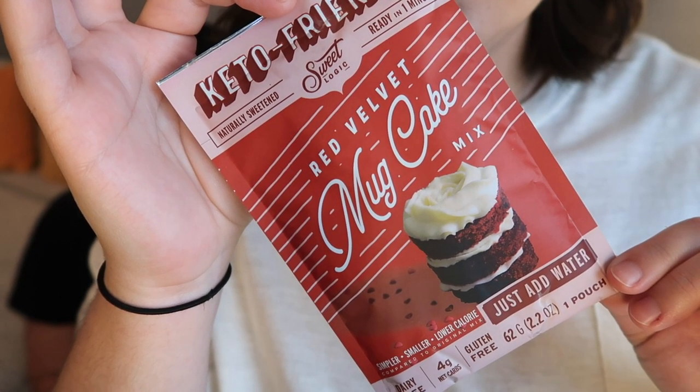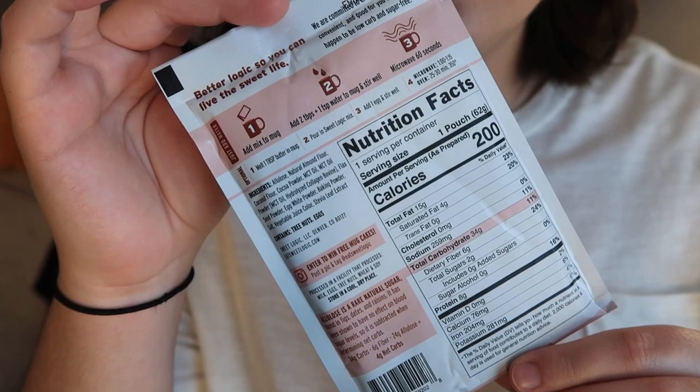This is red velvet mug cake mix from Sweet Logic in Denver, Colorado. This is really cute. We have a lot more snacks to try so we're not going to make this mug cake in this video, but follow me on Instagram — we'll do it in an Instagram story. We love mug cakes. Right at the very beginning of quarantine I ordered all the mug cakes I could get my hands on. I love them because you just mix the packet with water in a mug and stick it in the microwave. This one's dairy free, gluten free, keto friendly, with only four grams of net carbs.